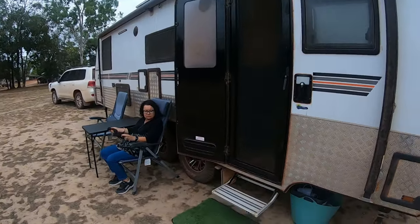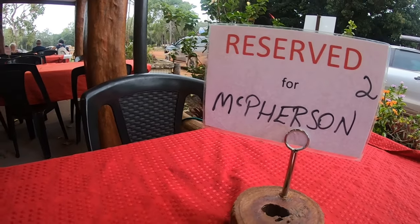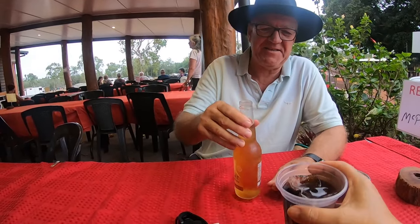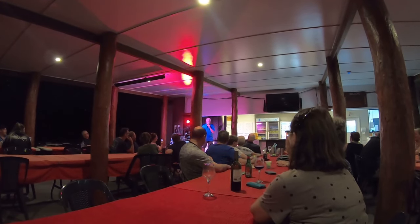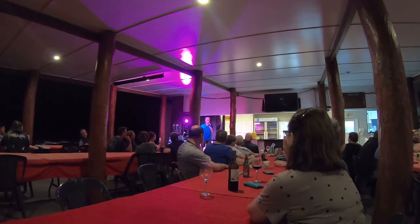We're all set up at Bramwell Station and ready to go out for dinner. It was happy hour so discounted prices — $10 for a beer and a Coke. Glad they were discounted prices! We booked in for the buffet dinner and live entertainment at $37 each plus drinks. The buffet dinner was delicious with several choices of meats, veggies and potatoes. The entertainment was really good too. Our walk back to the van in pitch dark was an adventure in itself — we couldn't see anything and weren't entirely sure where our van was.